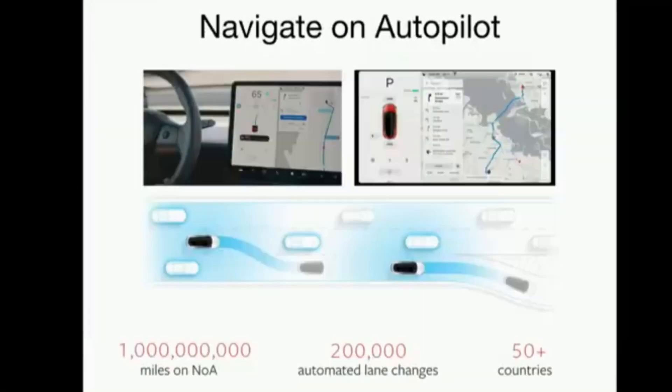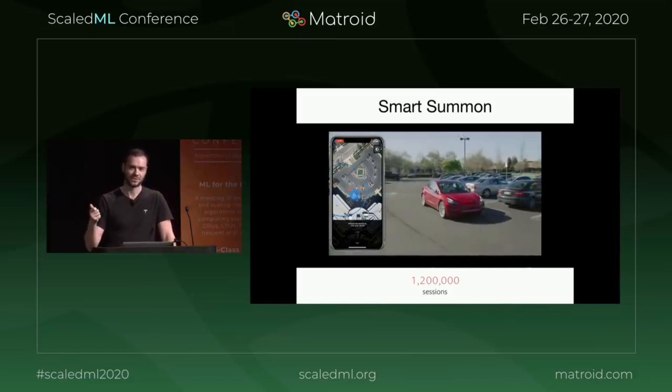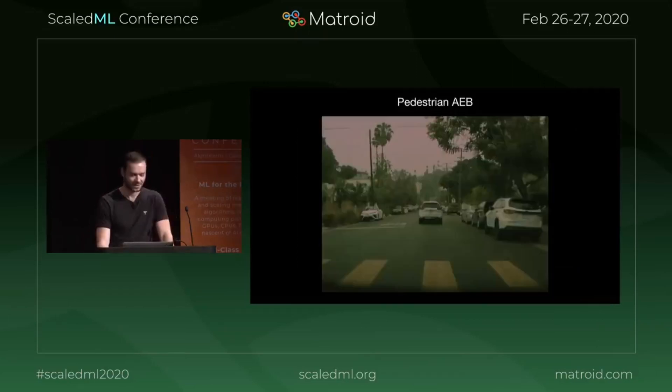We have more advanced features such as Navigate on Autopilot. This allows you to set a pin somewhere in the world as a destination, and then as long as you stick to the highway system, the car will automatically reach that destination. We also released Smart Summon late last year, which allows you to summon the car to you from a parking spot using your phone on the mobile app.